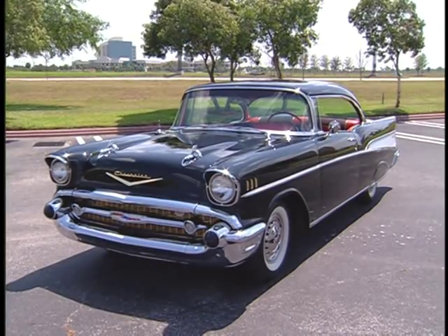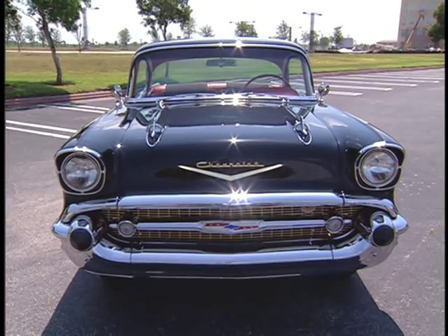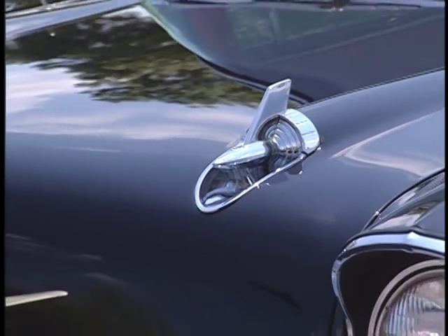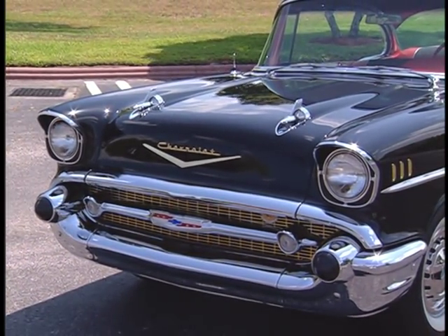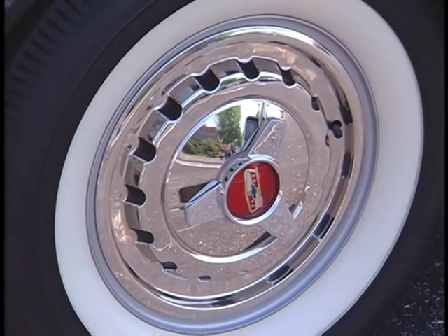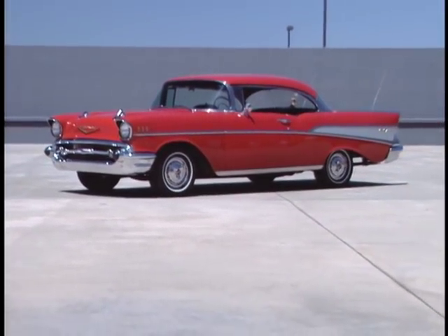Continuing the longer, lower, wider theme, the 57's cowl was lowered an inch and a half, which made it necessary to move the interior fresh air vents — these were relocated to the eyebrows above the headlights. On Bel Air models, an optional gold anodized trim package replaced many of the car's chrome and stainless steel pieces, like the grille and the Chevrolet script. The car now rode on 14-inch wheels instead of 15's, its wheelbase remained the same at 115 inches, but its overall length had increased to almost 17 feet.